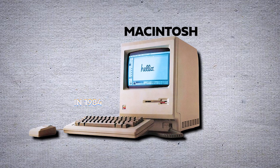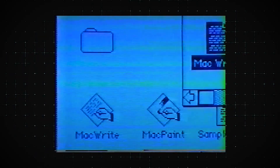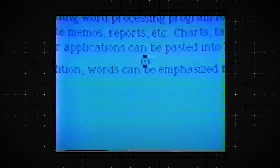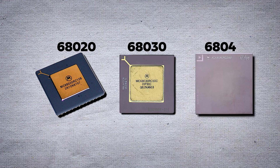The original Macintosh, released in 1984, also utilized the Motorola 68000. Subsequent Macintosh models saw the use of upgraded Motorola processors, including the 68020, 68030, and 68040, each offering enhanced speed, memory management, and computational power.